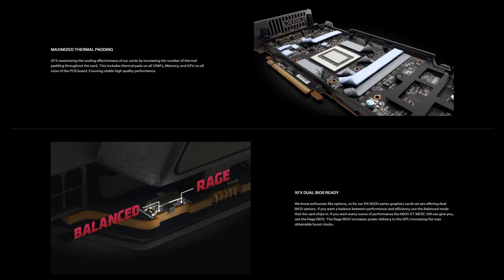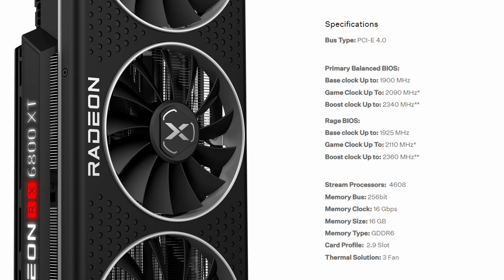Not only can you beat somebody to death with it, but it's going to stay really cool while it's happening. It is a 2x8-pin power connector. It's got two BIOS settings — regular and rage — you can switch back and forth. Rage will give you 20 MHz faster performance overall than stock. The stock is slightly overclocked: the game clock is 2090 MHz and the boost clock goes up to 2340 MHz. With rage enabled it goes to 2110 game clock and 2360 boost clock. Memory is 512 GB/s of GDDR6.